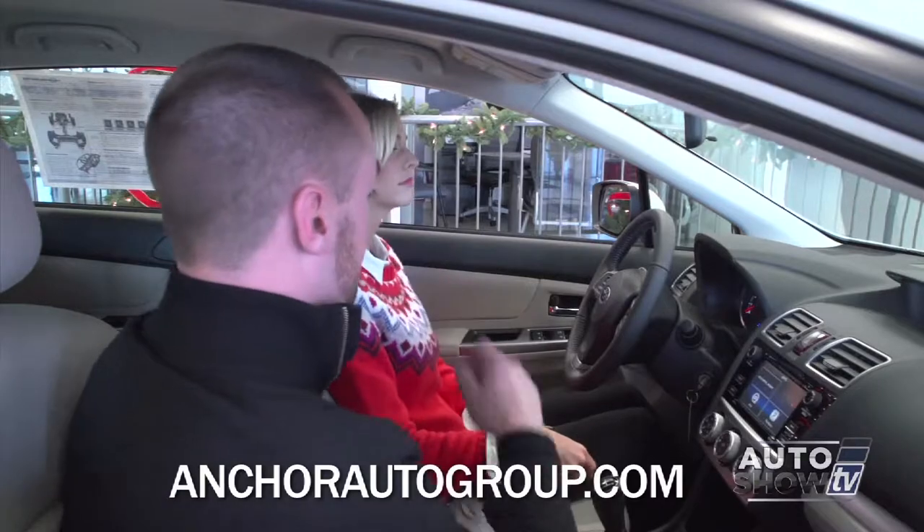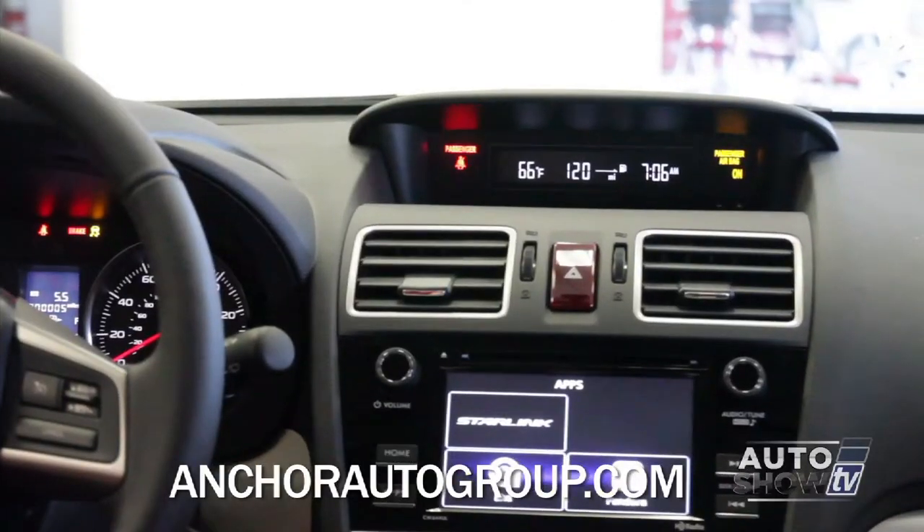On the top of the screen here, you have the outside temperature, miles until empty, and the current time.